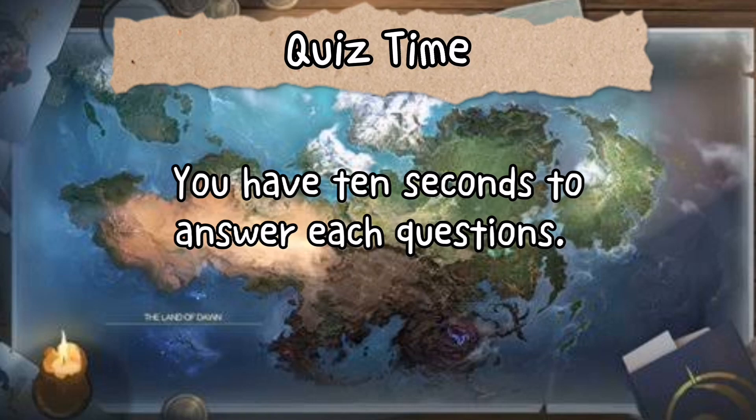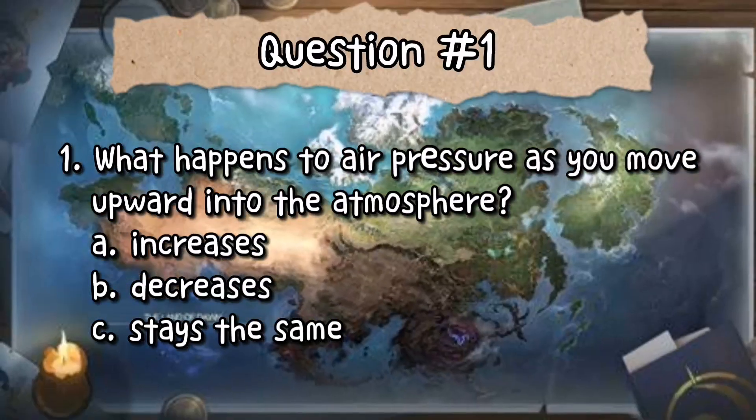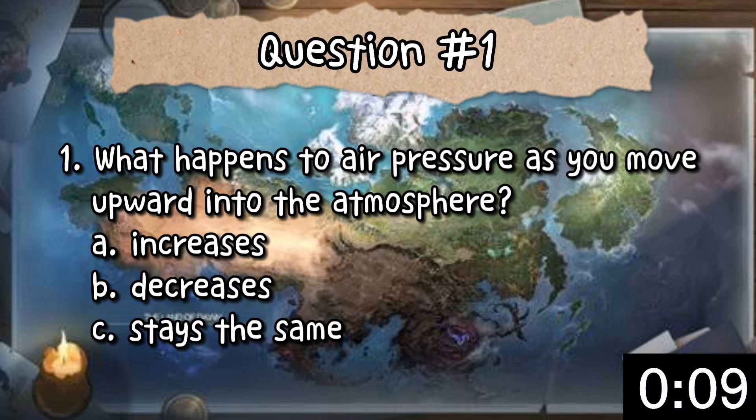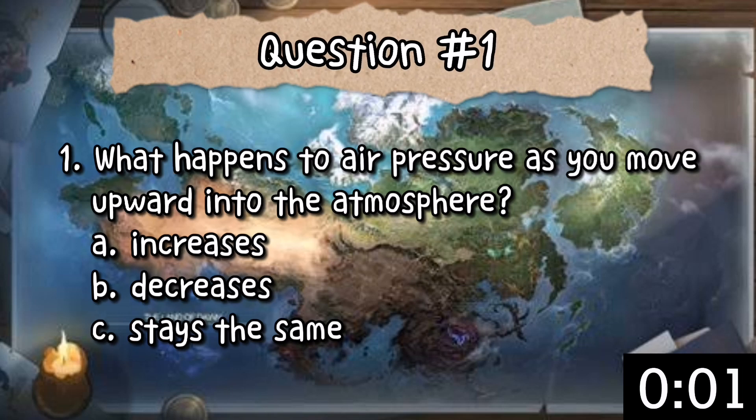You are given 10 seconds to answer each question. Are you ready? Let's go! Question 1: What happens to air pressure as you move upward into the atmosphere? A. The air pressure increases. B. The air pressure decreases. Or C. The air pressure stays the same. The answer is letter B — the air pressure decreases.